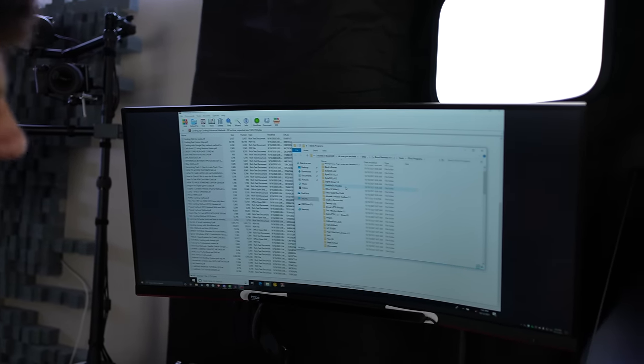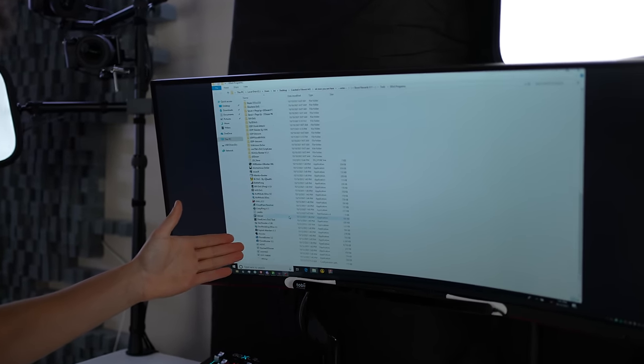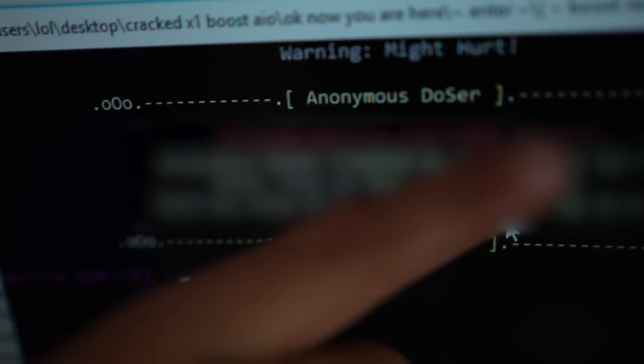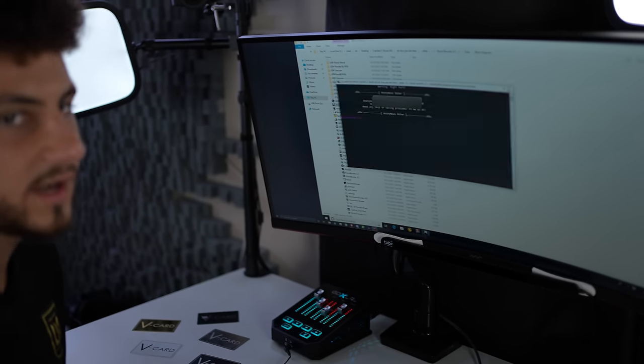Now we've got the DDoS programs folder. This is beyond illegal — there are a ton of files here teaching and showing you how to actually DDoS. Look at all these booters. If I just drop my real IP address, I could DDoS myself with this program. But where's the botnet? Who's botnet are you using? Are you just booting off of your personal private IP? That would send you straight to jail.